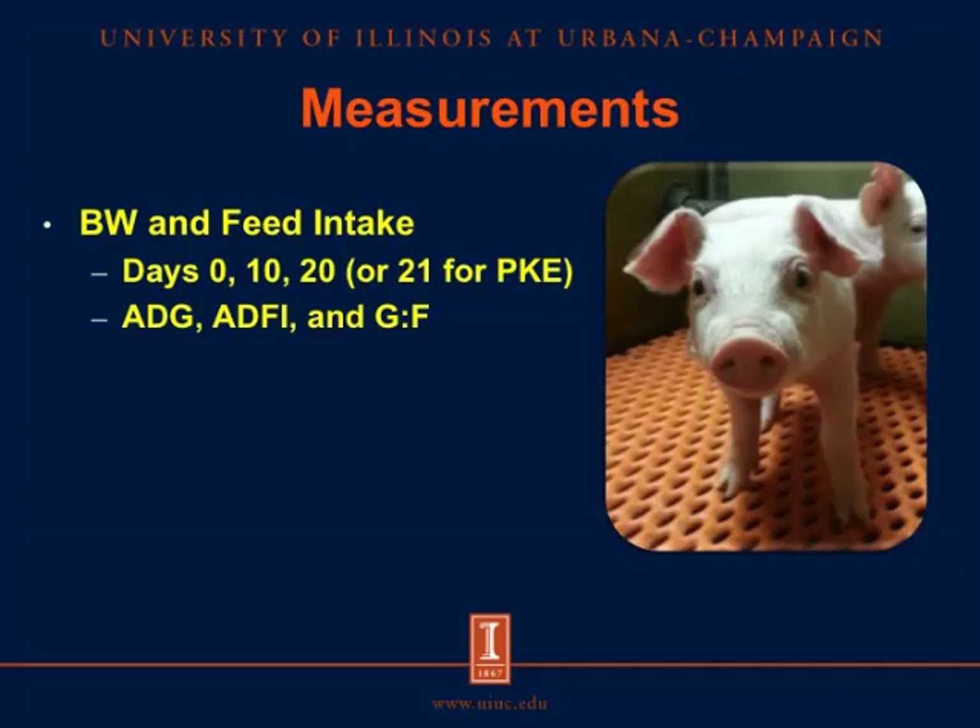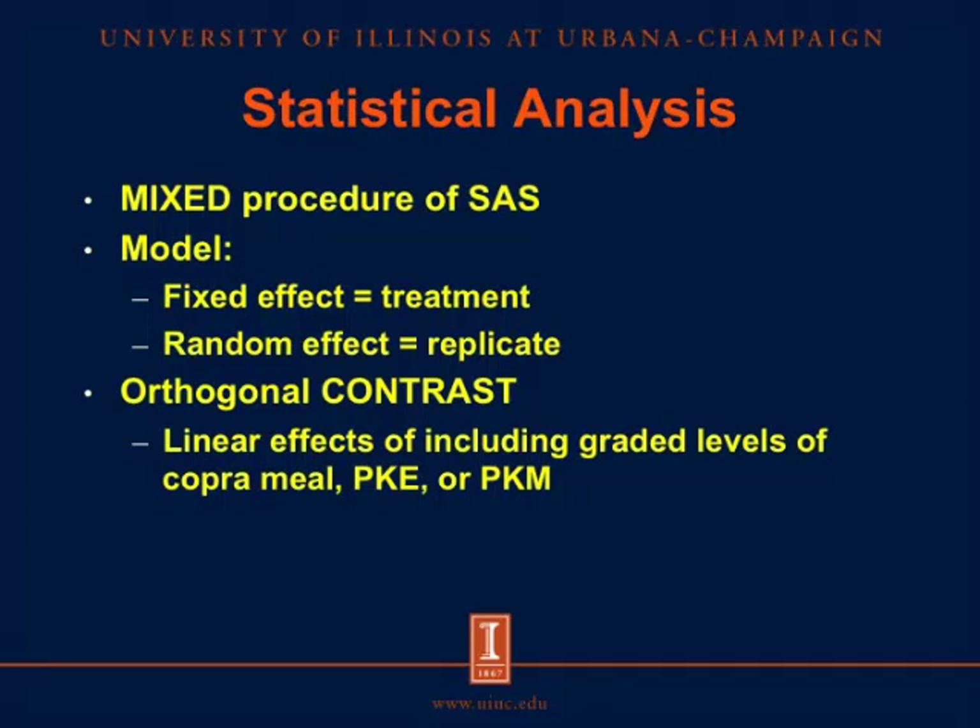We measured body weight and feed intake on days 0, 10, and 20, or day 21 for the palm kernel expeller experiment. We calculated average daily gain, average daily feed intake, and gain-to-feed ratio. Data were analyzed using the mixed procedure of SAS, with treatment as the fixed effect, replicate as the random effect, and orthogonal contrasts used for linear effects.